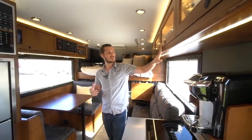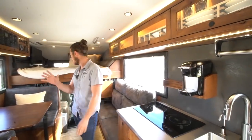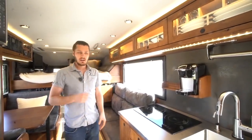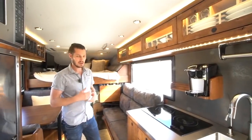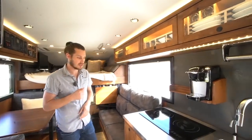You're also going to select all the interior finishes — wood species, stain color, countertops, backsplash, flooring, leather, and all that. And you'll select from a host of different options: coffee makers, wine racks, built-in dishes, all that kind of stuff.